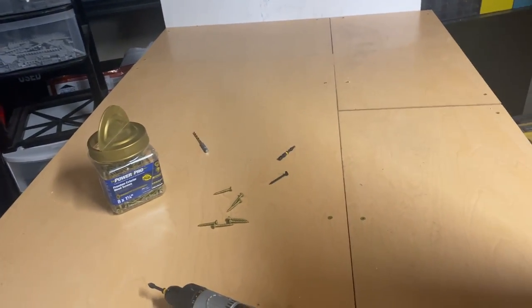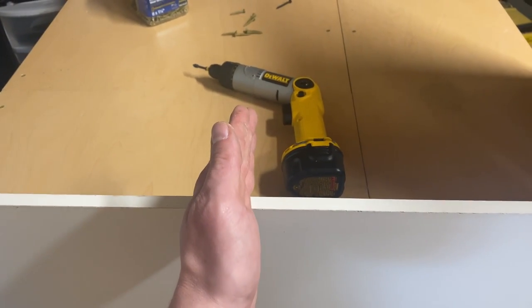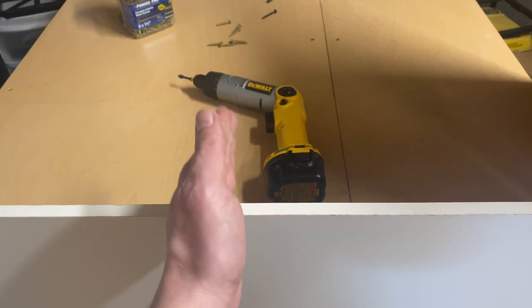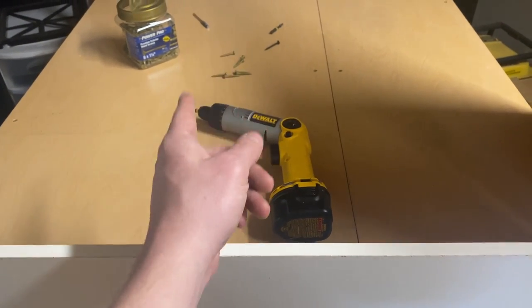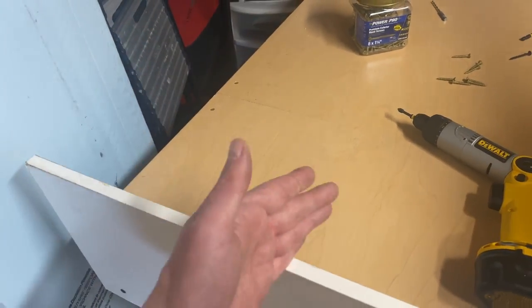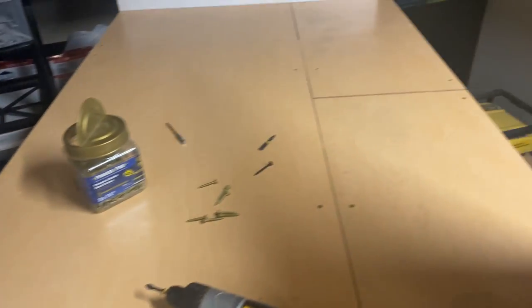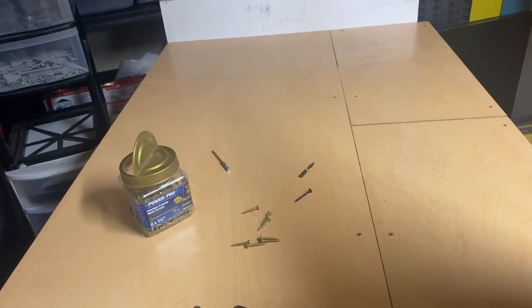If I do two rows it'll extend out to about here, giving me enough room to part out right there. I've also got room on both ends for two more shoe boxes each side. So I'm going to finish this up and see where it ends up.